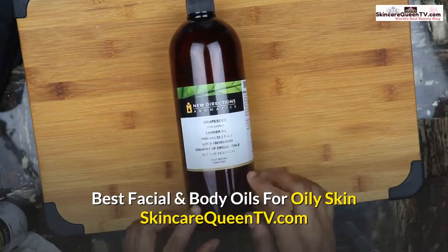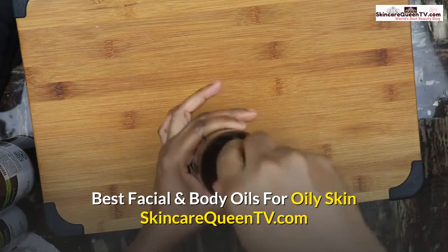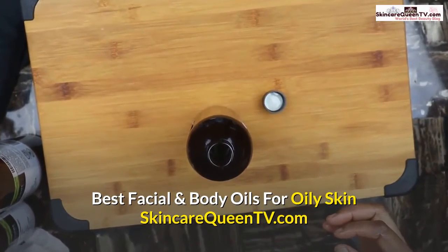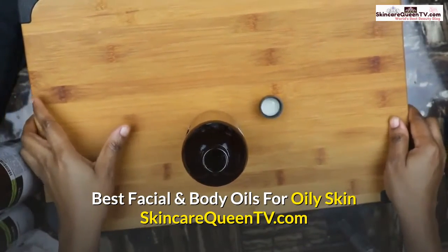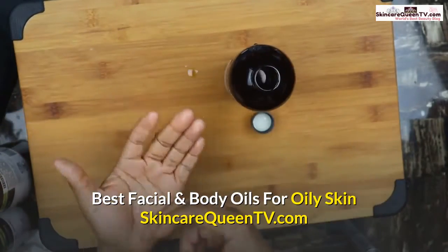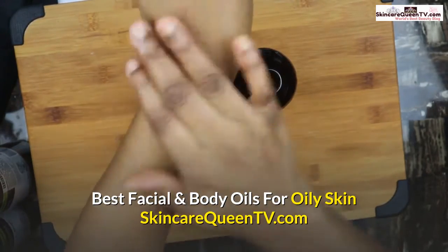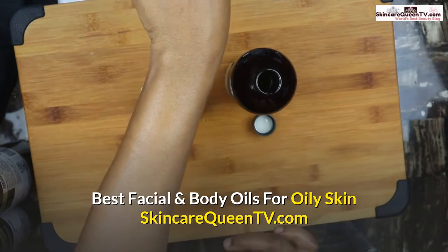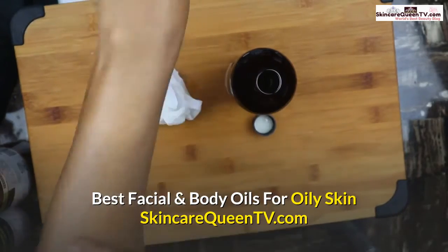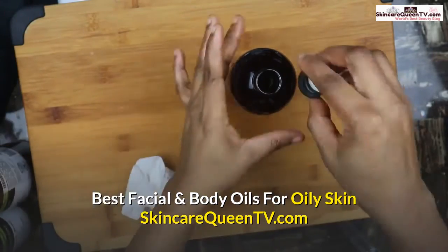Now let's try sunflower oil and see its absorption rate. Applying it here — can you see? It's not bad at all. It's very good if you have oily skin and are looking for an oil to use on your body. Make sure you consider sunflower oil.